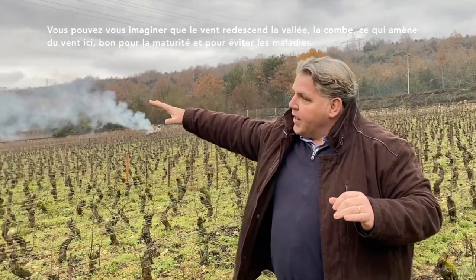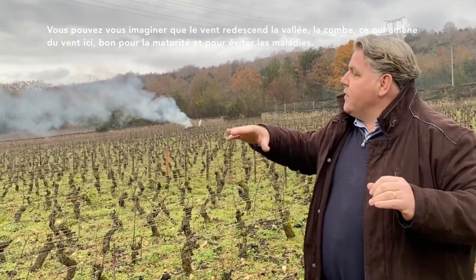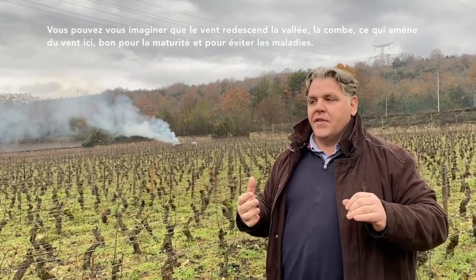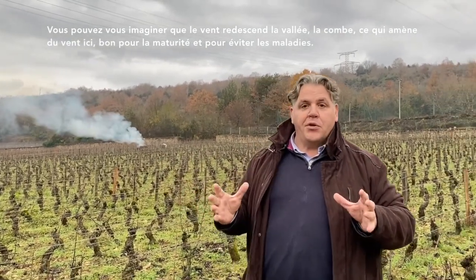You can imagine that the wind comes down the slopes and down the Combe, and we have quite a lot of wind in this area. It's good for maturity and also good to avoid too much disease.